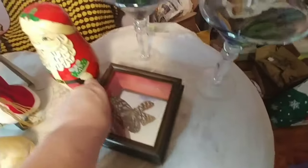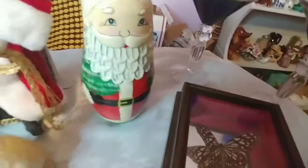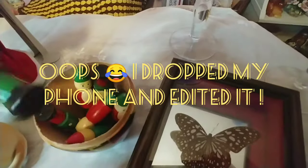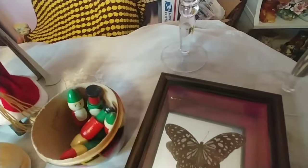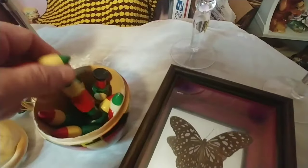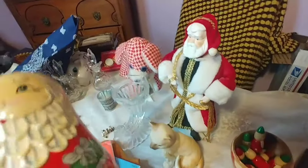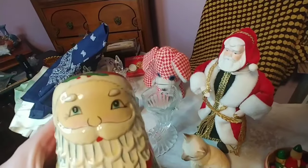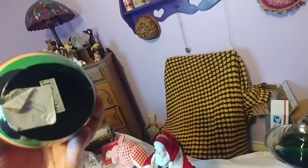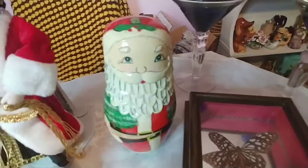I almost forgot about the Santa — I got a nesting doll Santa. He has a bunch of little elves inside; I haven't counted them but there look to be about eight. I just thought this was so cute — perfect for our Christmas in July sale. I can't tell if that's a signature on it. He's in excellent shape and has a really cute face. I don't see anything on the bottom except a price sticker from the estate sale. It's made in China, but it's very high quality for being made in China.